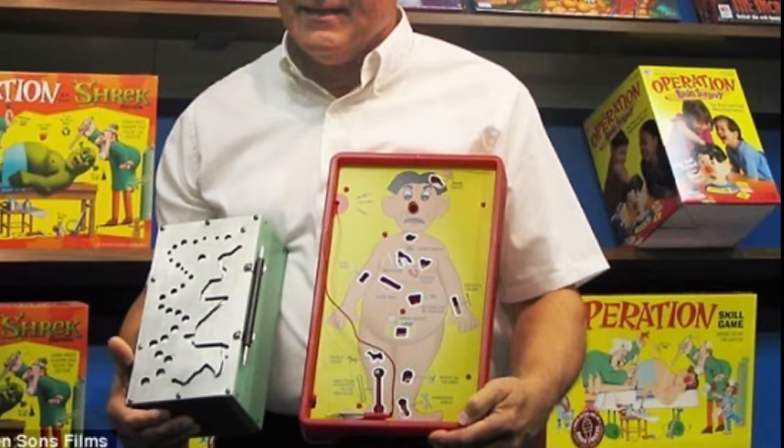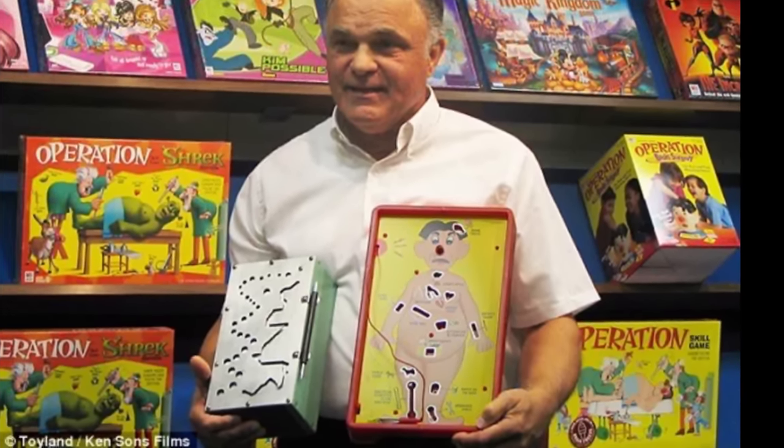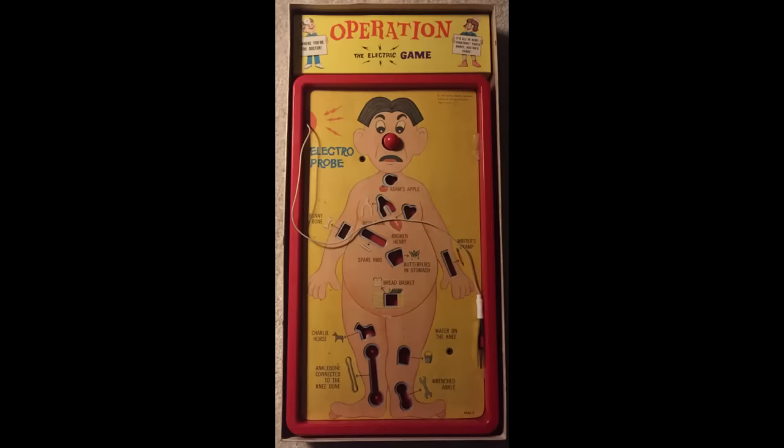The game of Operation was invented in 1964 by John Spinello, who was a student at the University of Illinois. It was initially produced by Milton Bradley in 1965 and became the most wanted toy that Christmas. The object of the game was to test players' eye-hand coordination and fine motor skills while operating on a patient.